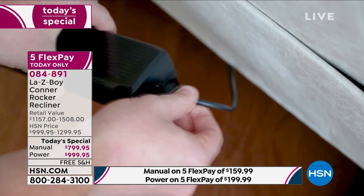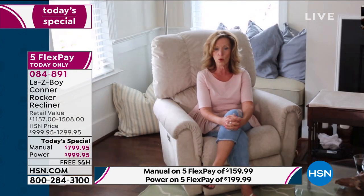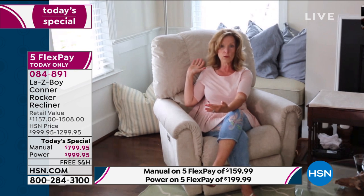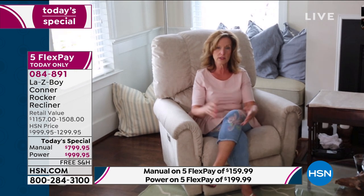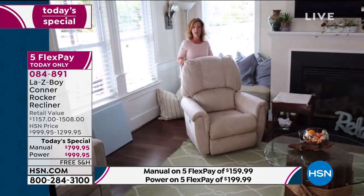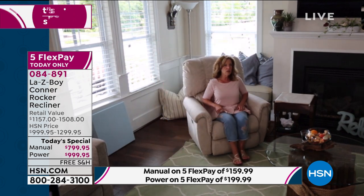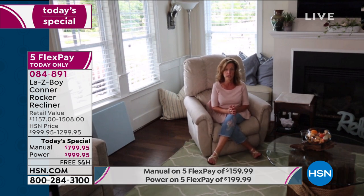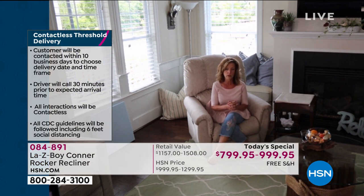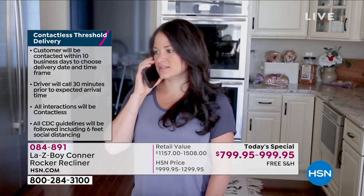We also offer you eight feet of cord so it doesn't have to be right up against the wall. It's only 14 pounds, so it's effortless for delivering and taking care of in your home. And that contactless delivery — you don't have to worry about people coming into your home. We literally make the appointment with you, then call you the day of delivery 30 minutes before we arrive. You tell us where you want the box — front porch, back porch, or garage. It's so easy to put together and so lightweight you'll be very happy with the delivery.